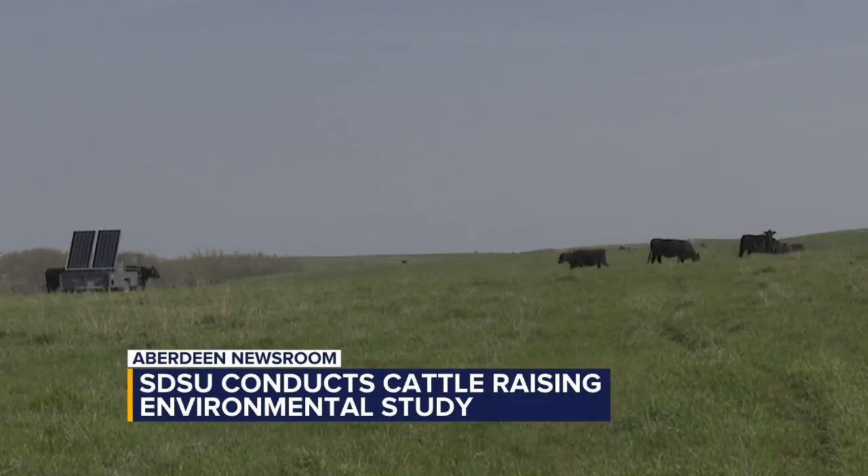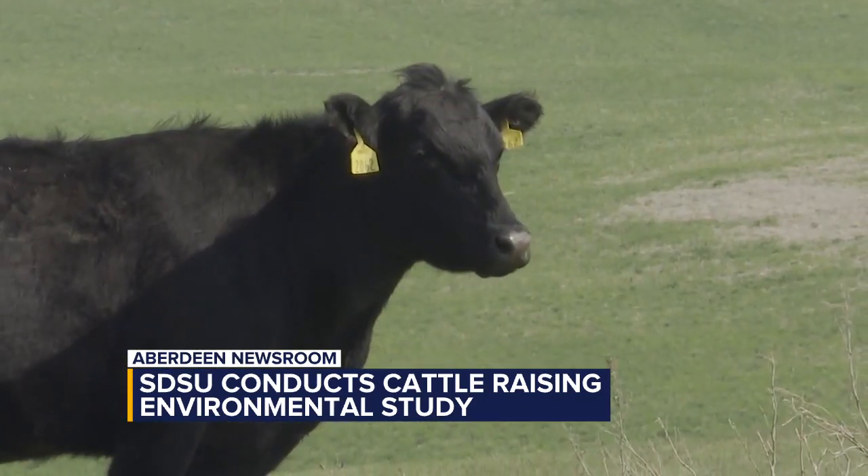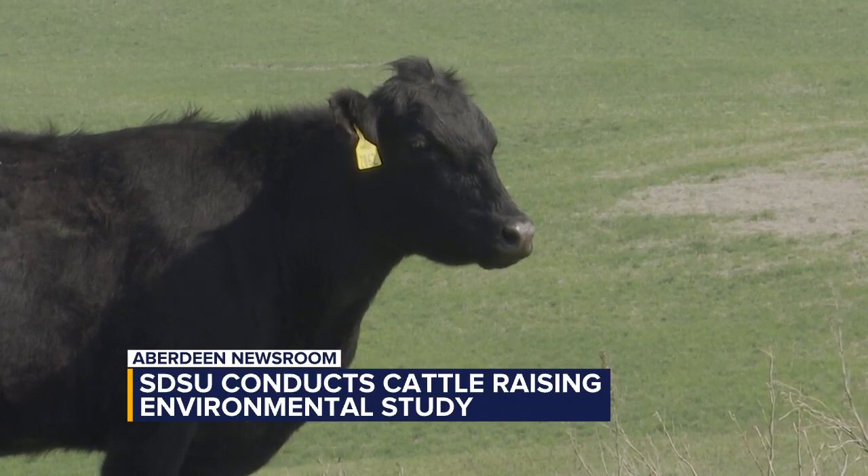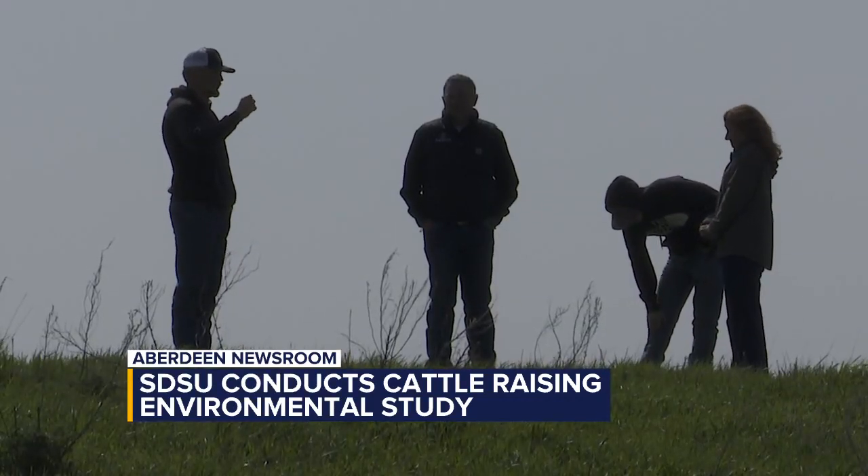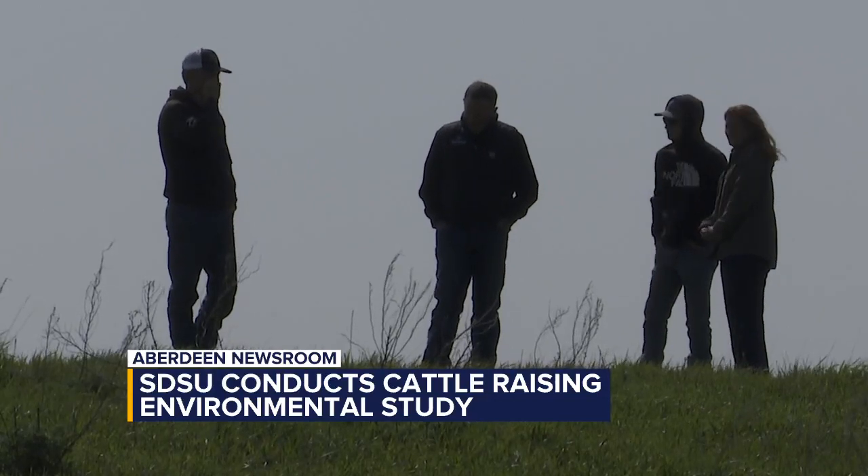Among other things, the project advocates a grass seeding that is to achieve a longer period cattle may graze an area. It's also positive for wildlife habitat. Third generation cattle rancher Nate Bean explains.